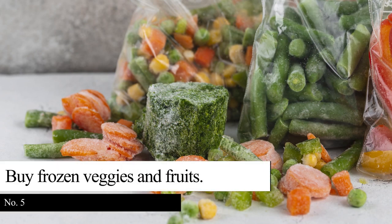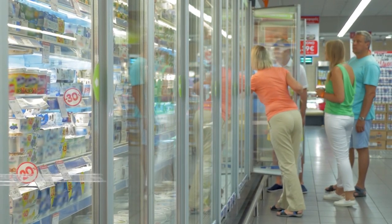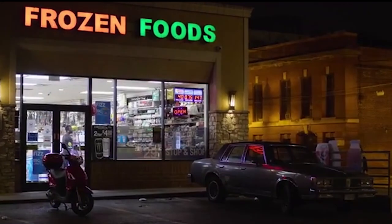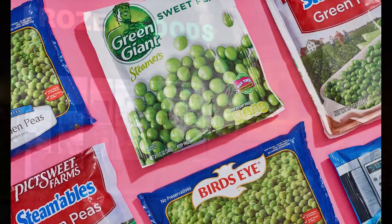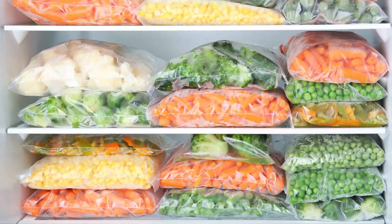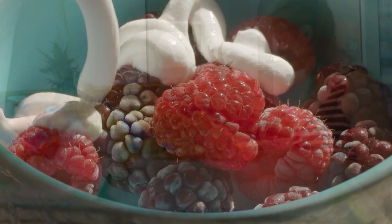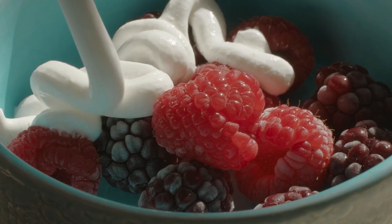Tip 5: Buy frozen veggies and fruits. Are you looking for healthy and affordable alternatives to fresh produce? Frozen vegetables and fruits are your best options. These products cost less and are fit for your budget. You can choose the ones with resealable packaging so you can only use what you need. Since some fruits and vegetables are not always in season, frozen products allow you to enjoy them anytime.